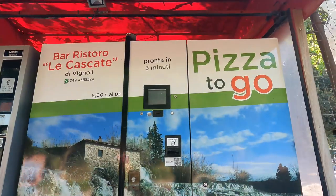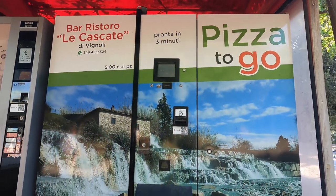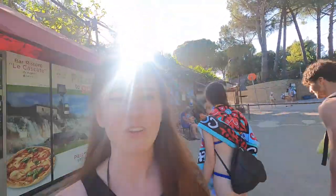They have a pizza vending machine — that's the first time I've ever seen that. About five euros, you wait three minutes, and you got a hot pizza. It's 24 hours a day. A pizza vending machine? You know you're in Italy.